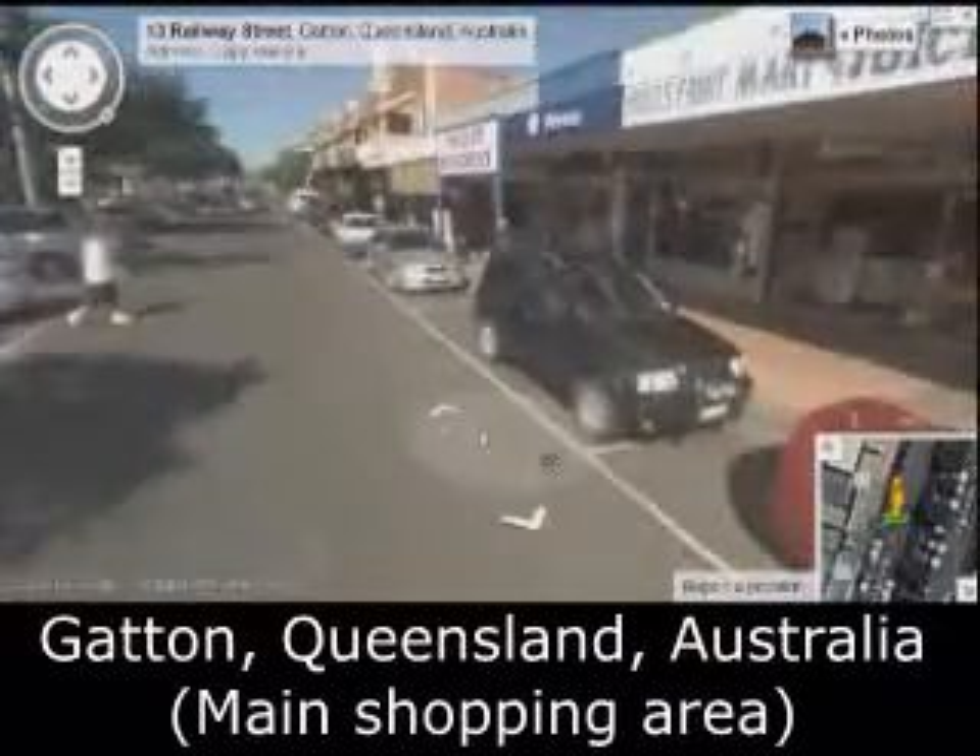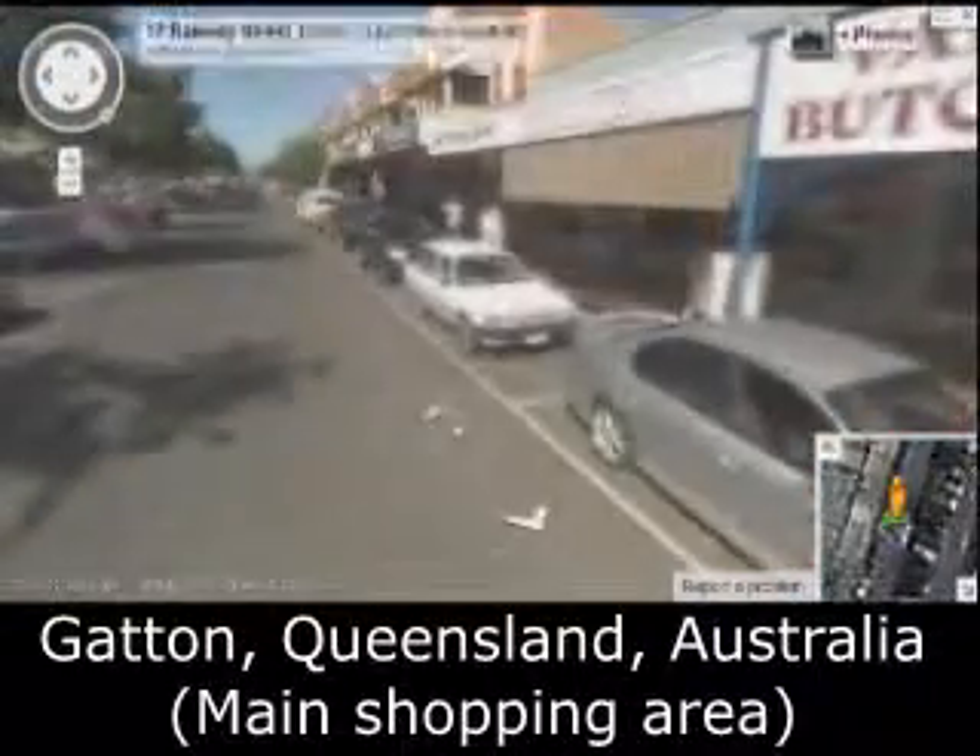Bockel's Fruit Mart — still there. I was there this morning. The Butcher — they moved out a couple of years ago.